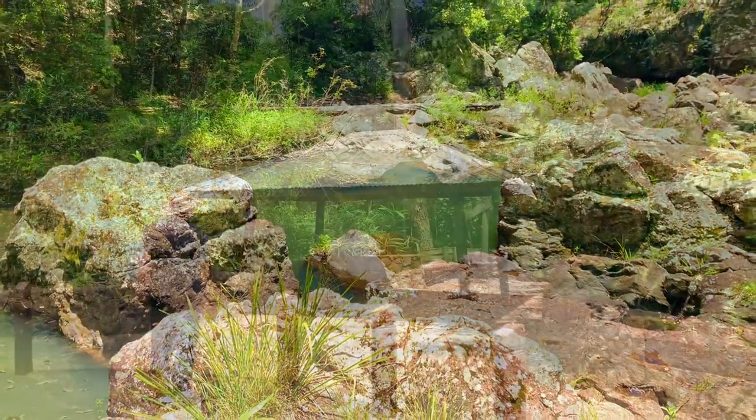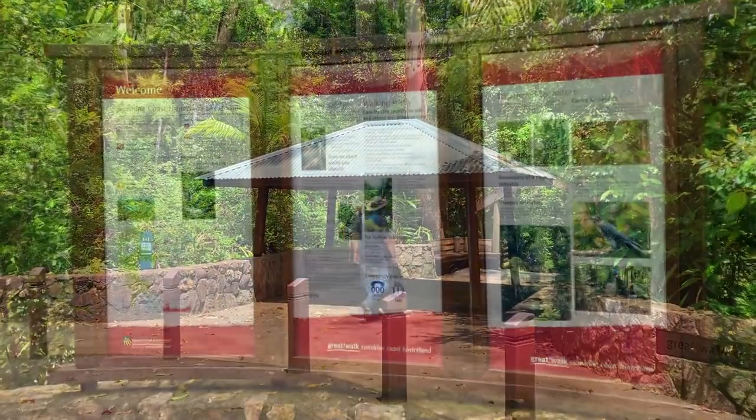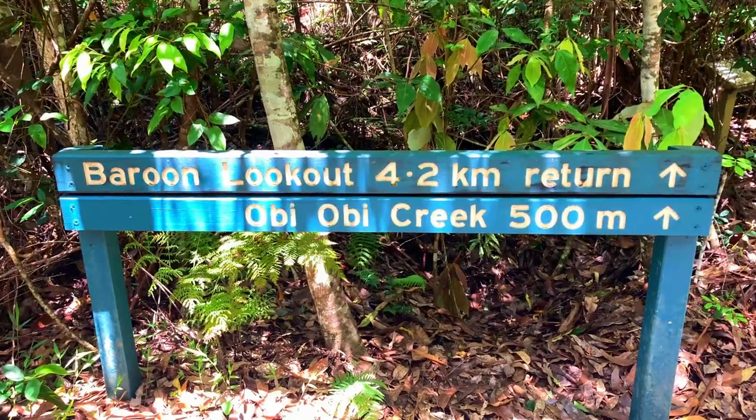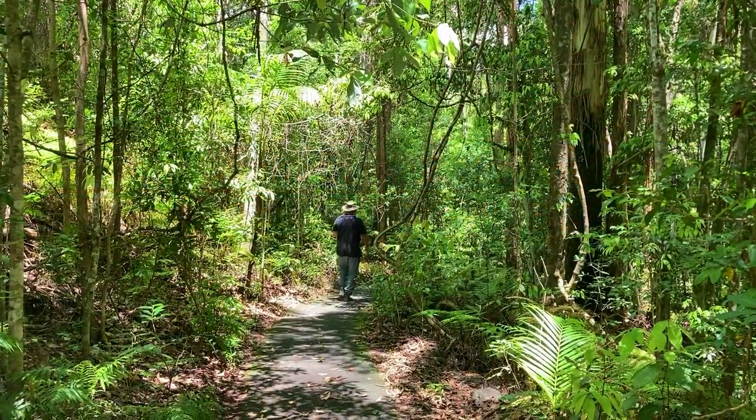Just before the entry to Lake Baroon there is a car park for the Condalilla National Park. There are several walking tracks that start from here, and we wandered down the 500 metre track through beautiful bushland to Obi-Obi Creek.